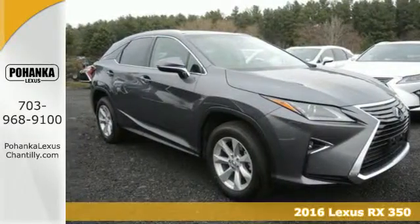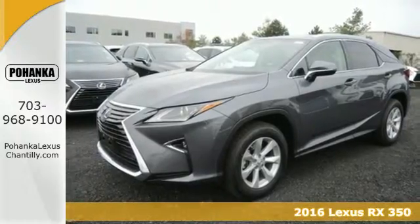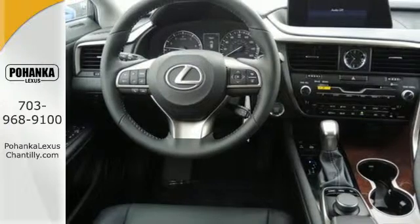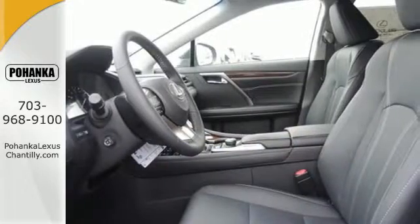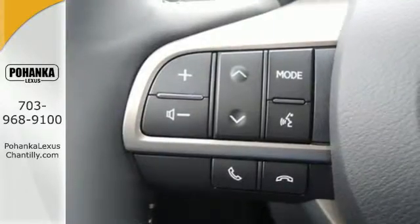Here's a 2016 Lexus RX 350. Redesigned for 2016, the RX 350 features enhanced performance and greater sophistication. It's a buff machine with aggressive lines and a bold grille, backed by bold power with its 3.5-liter V6 engine and 8-speed automatic transmission.